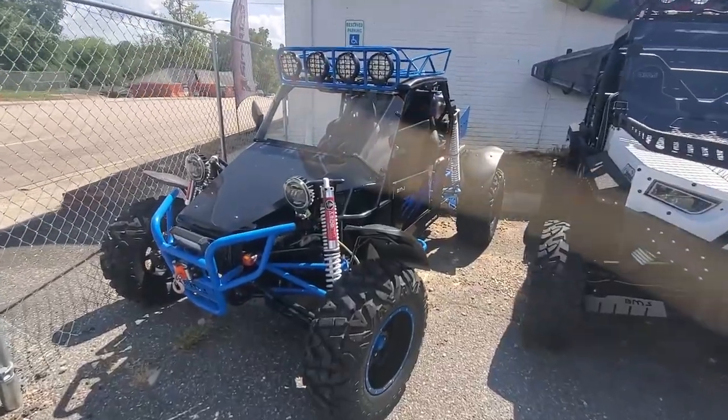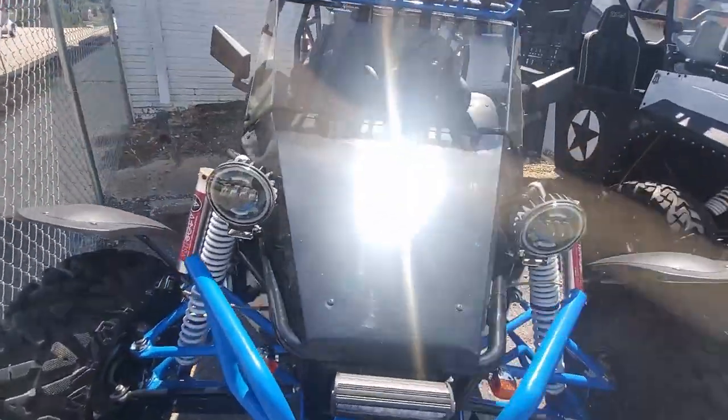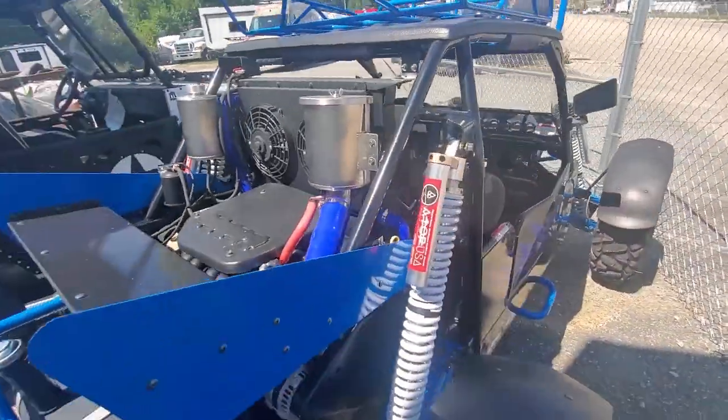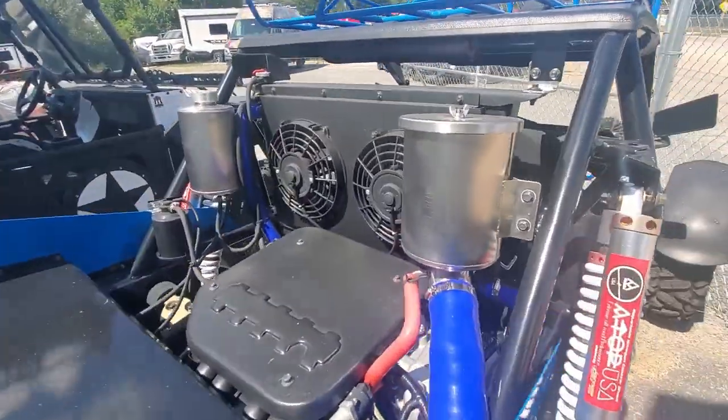This one has the adjustable nitrogen coilover shocks ready to go for your extreme off-roading. Here's the rear of it and you can see the adjustable shocks on the back side of it along with the intercooler.